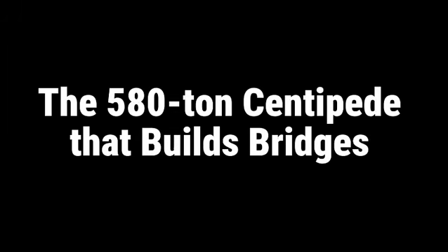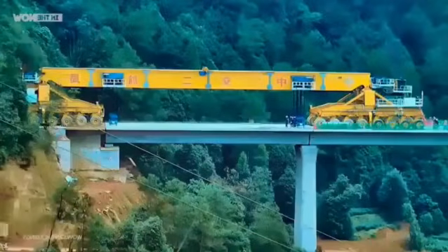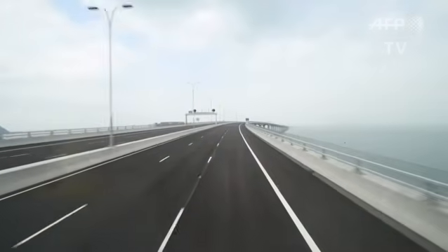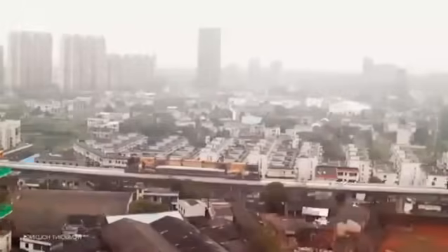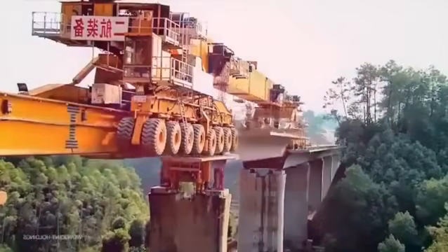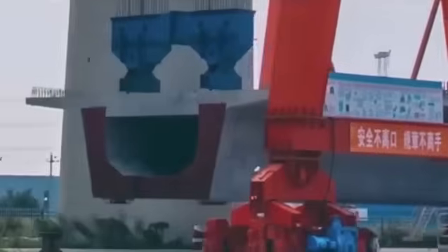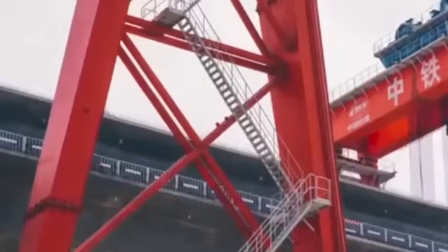Number five: the 580-ton centipede that builds bridges. Meet the iron monster — a machine 91 meters long and 580 tons that looks like a giant mechanical centipede. The SLJ-900-32 built the legendary Hong Kong–Zhuhai–Macao Bridge, 55 kilometers in length. This machine literally walks over the bridge while building it, placing prefabricated concrete segments with millimeter precision using hydraulic jacks, completely eliminating the need for cranes, scaffolding, or armies of workers. Developed by Beijing Wow Joint Machinery Company, it can operate over rivers, valleys, and congested highways, converting projects that took years into months of work.